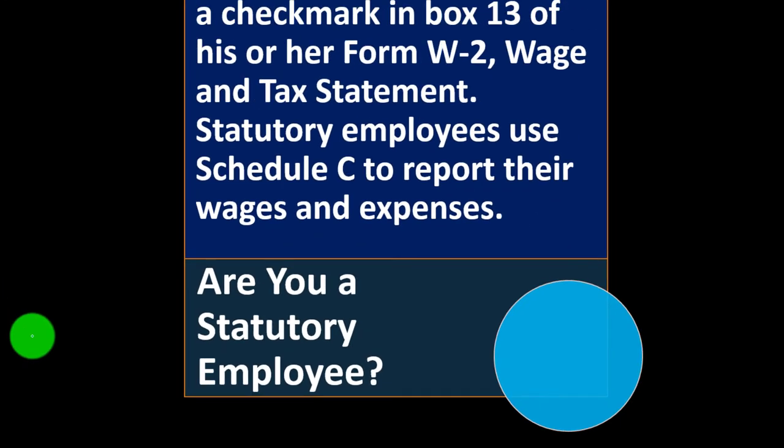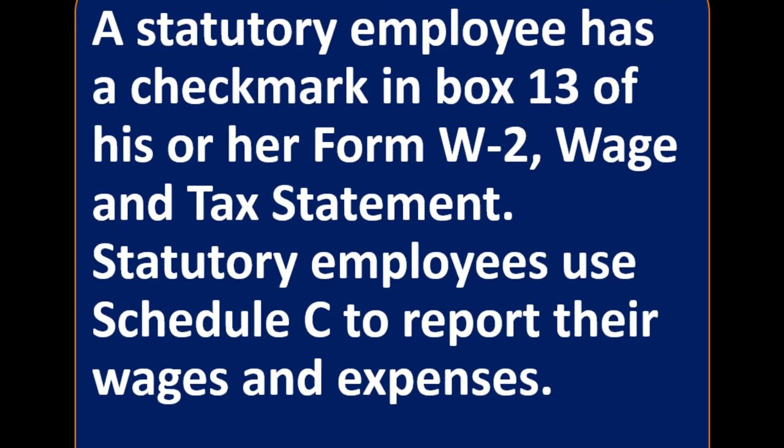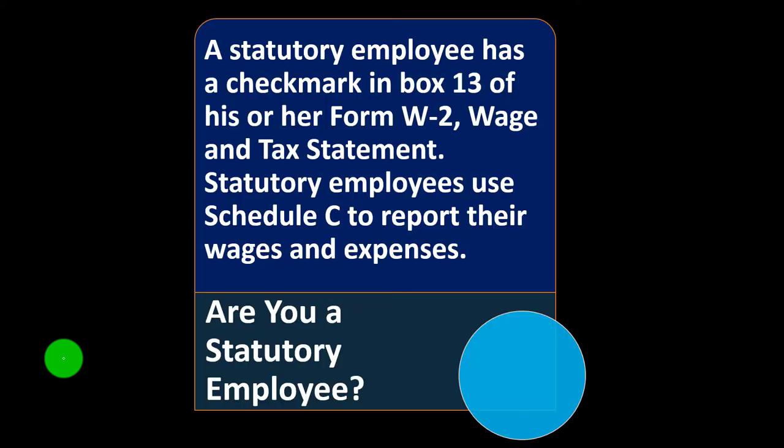Are you a statutory employee? A statutory employee has a checkmark in box 13 of his or her Form W-2, Wage and Tax Statement. Statutory employees use Schedule C to report their wages and expenses. So it's a more unusual type of situation — you still receive W-2 information, but that checkbox means you'll report on Schedule C and be able to take those deductions.